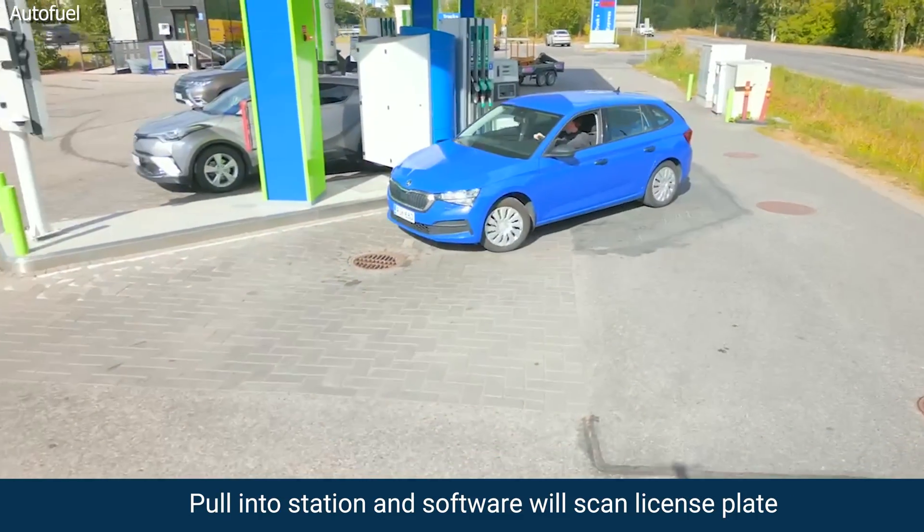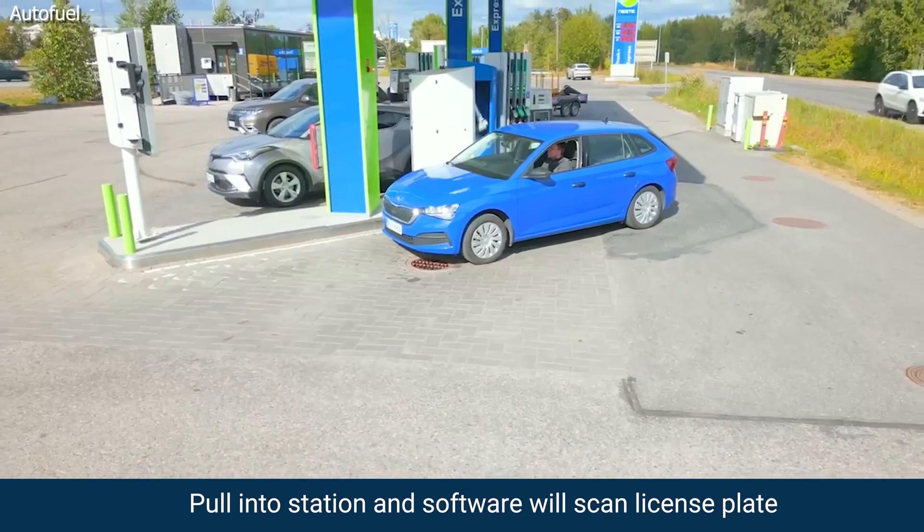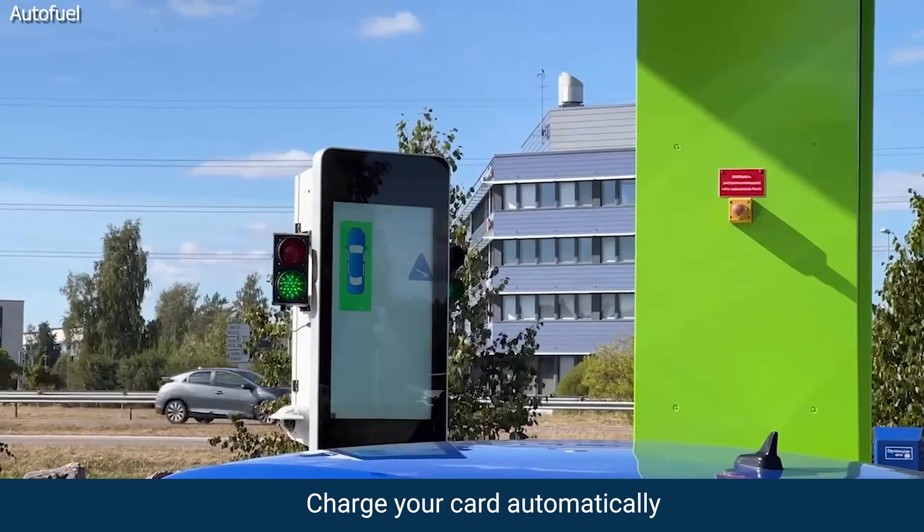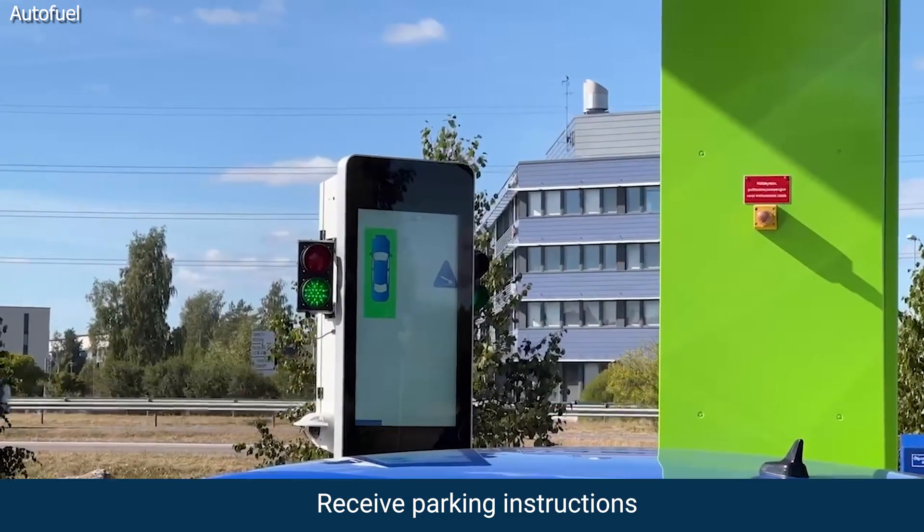You pull into the gas station, the system's going to scan your license plate, recognize your car, say hello to you in its own special way, charge your car automatically, and then you're going to receive parking instructions.